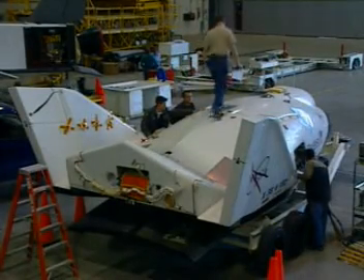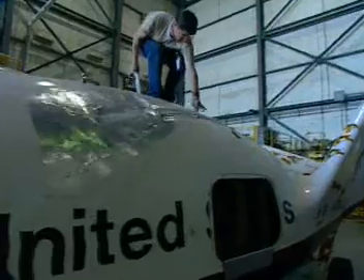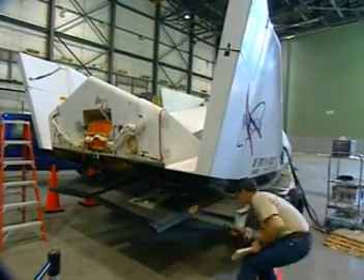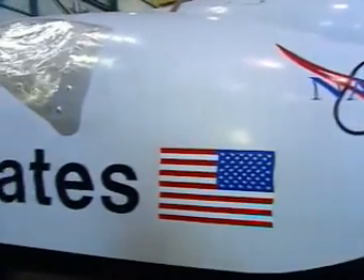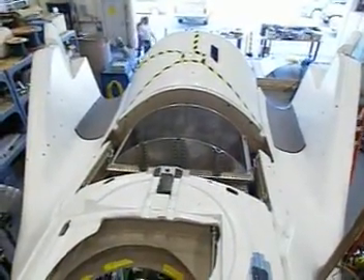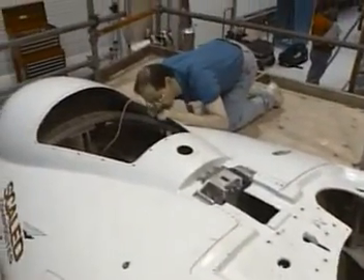The X-38 must do what no existing spacecraft can. It must hold seven astronauts, yet fit inside the payload bay of the space shuttle for launch. It must withstand the harsh environment of space for three years on the station, always ready to depart in only three minutes. It must have the flexibility to travel from orbit to landing in just a few hours. The X-38 combines time-tested designs with cutting-edge technology to meet these needs, and with new techniques in design, testing and manufacturing, it is being developed at a tenth of the cost of previous estimates for a rescue craft.